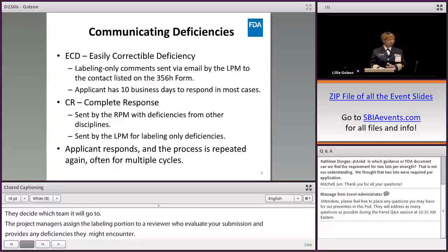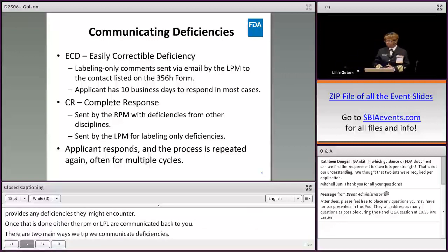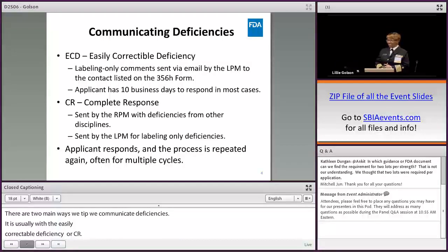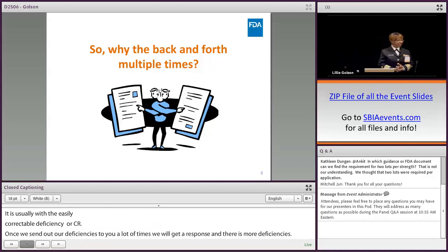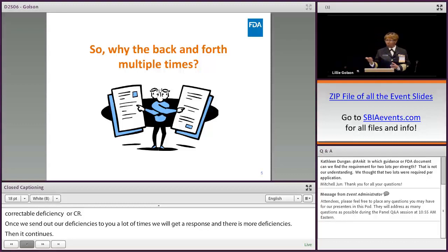There are two main ways in DLR that we typically communicate deficiencies: with the ECD, or easily correctable deficiency, or with a labeling-only CR. Once we send out our deficiencies, we often get a response, and then there are more deficiencies and it continues. You may wonder why there's so much back and forth — why it takes four or five or six cycles to get the review done.